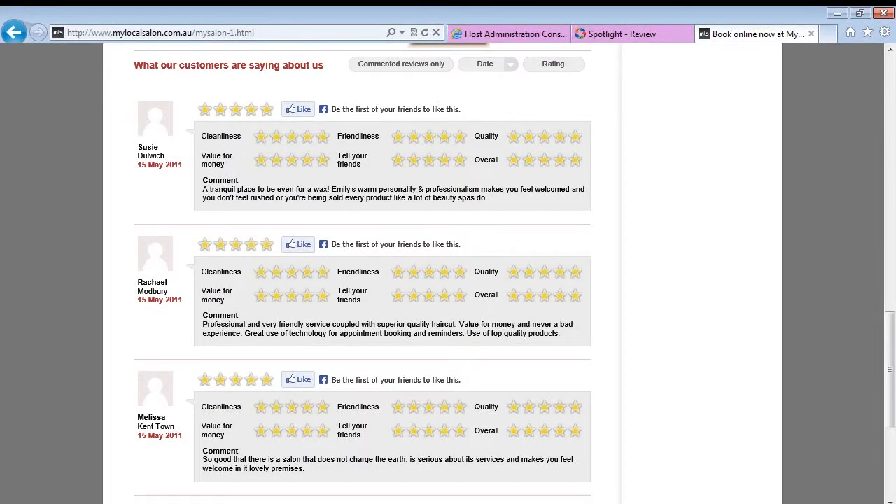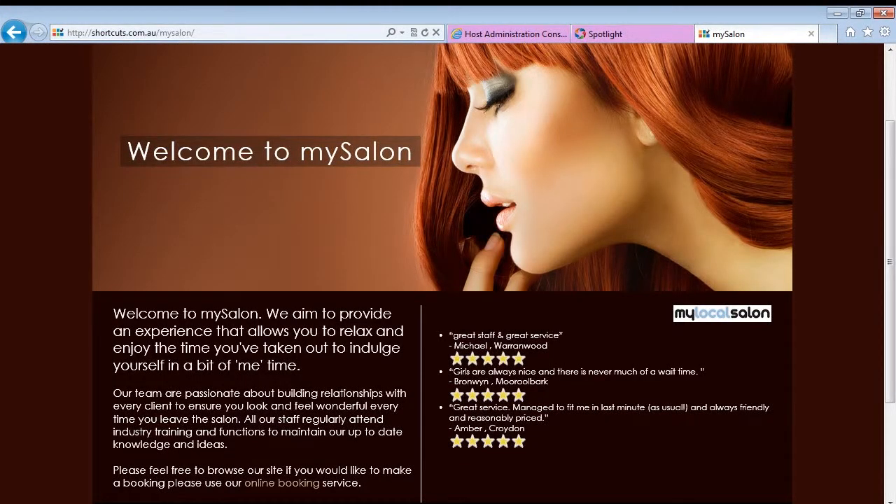Positive reviews should be promoted on your other online networks to help potential new clients decide you are the business for them. There are a few ways you can shout about your great client feedback. From the console, you can approve the review, which posts the rating to your My Local Salon profile. You can also publish these reviews to your website, which is a great way to showcase real client feedback in a place where new potential clients can also quickly book online.